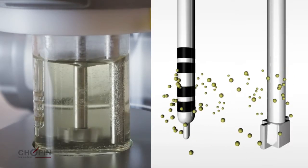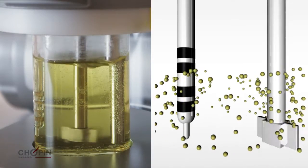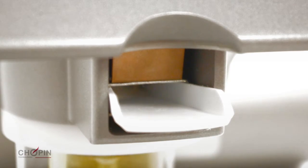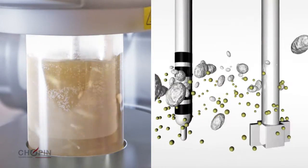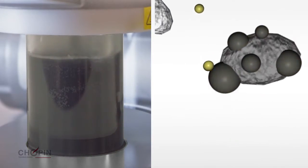The device continually measures an electric current that is proportional to the quantity of free iodine in the solution. Once the flour is added, the iodine binds to the damaged starch granules. The greater the reduction in the current intensity, the greater the proportion of starch damage.